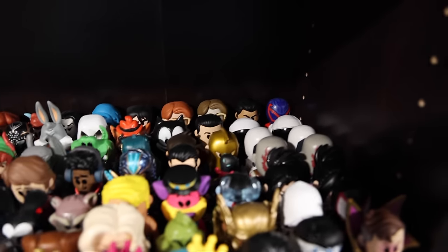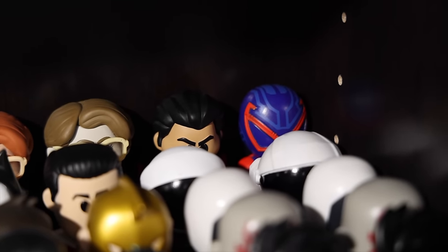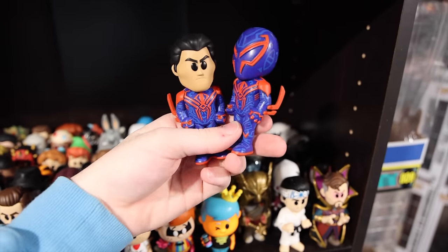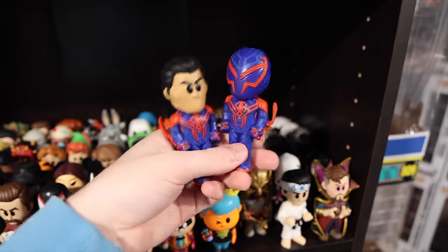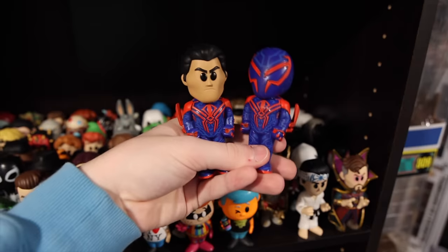If you guys want to see them from the tops of their heads, there's a big variety of characters. I see Felix the Cat back there, and funny enough, all the way in the back corner we actually have the number one soda of 2023 — you guys voted for it. It is the unmasked as well as masked version of Spider-Man 2099, and they really are a cool set.